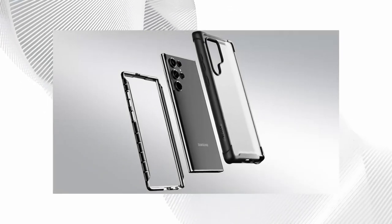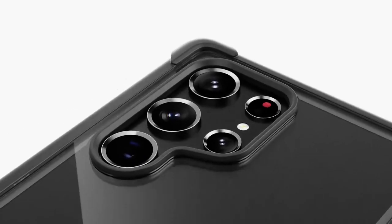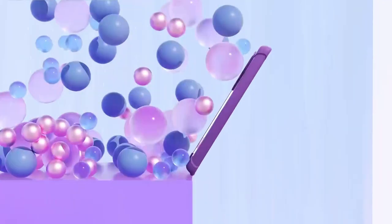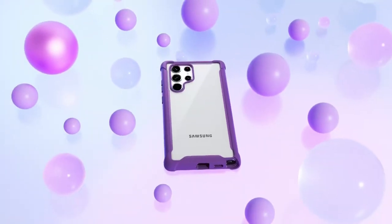As someone who's dropped their phone a few too many times, this case provides peace of mind without compromising on style. Its sleek look and reliable protection make it a must-have for anyone who wants to keep their Galaxy S22 Ultra safe. If you're on the hunt for a case that marries style and functionality, this one's a fantastic choice.